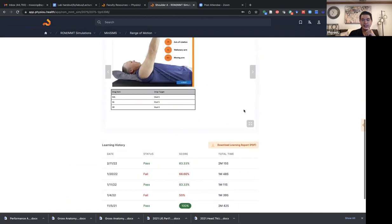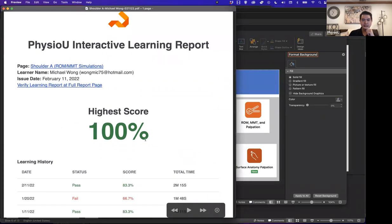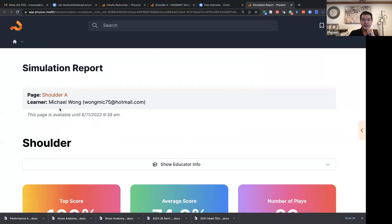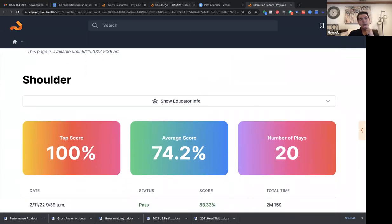There is a learning record — you can see how much time they've spent on each sim, how their scores have progressed, and what dates they did this. What the students turn in to me is just a simple learning report. It gives me the highest score they got, a record of their last five attempts, who did it, what sim it was, and when they did it. I can also verify this — I can double-check that no one is messing around and screenshotting their name onto a learning report.